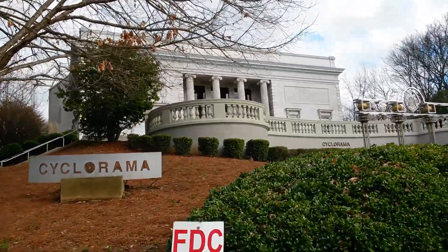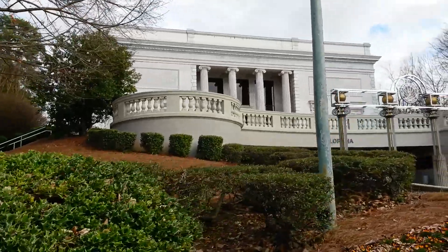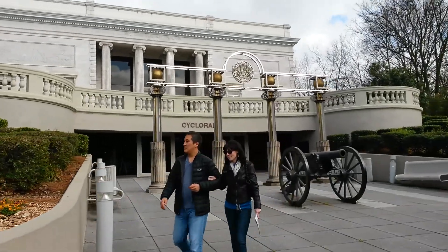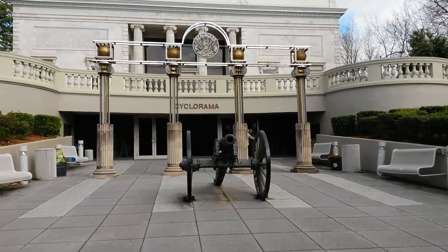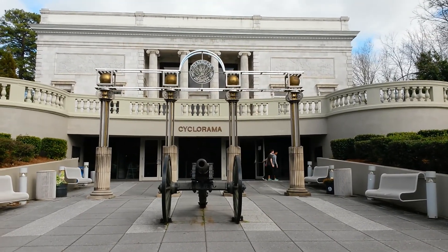There's the Cyclorama. Take a look at this building — it's just stunning. And here's the front of it right here. So again, this is going to be kind of the halfway point for our expedition next week, which is the Atlanta Beltline Fitness Trail Southeast.